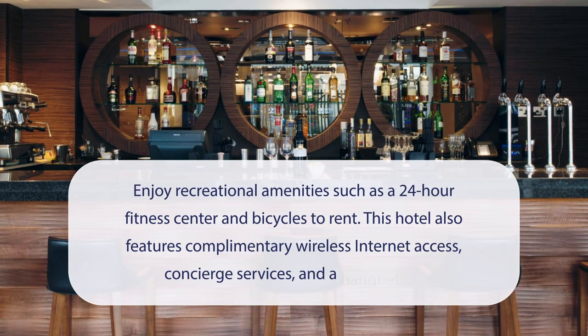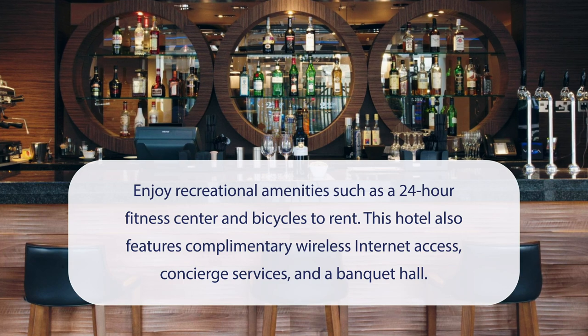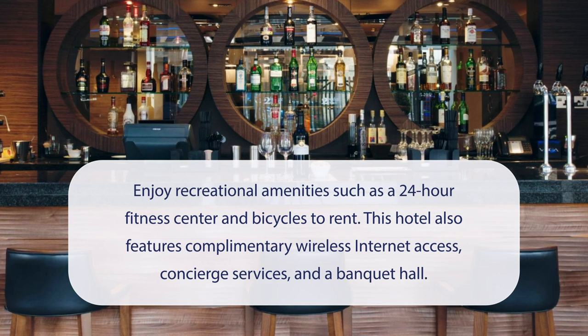At Doubletree by Hilton London Victoria, you can enjoy recreational amenities such as a 24-hour fitness center and bicycles to rent. This hotel also features complimentary wireless internet access, concierge services, and a banquet hall.